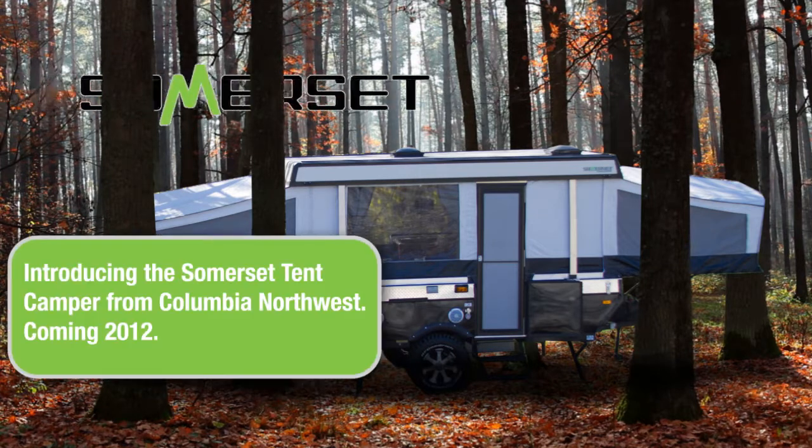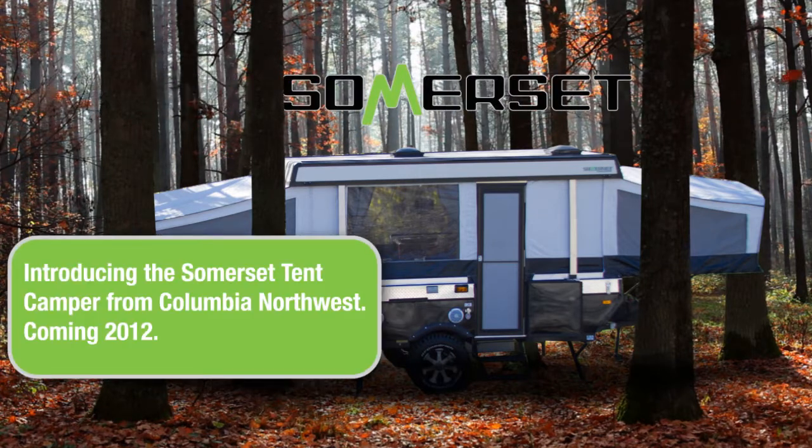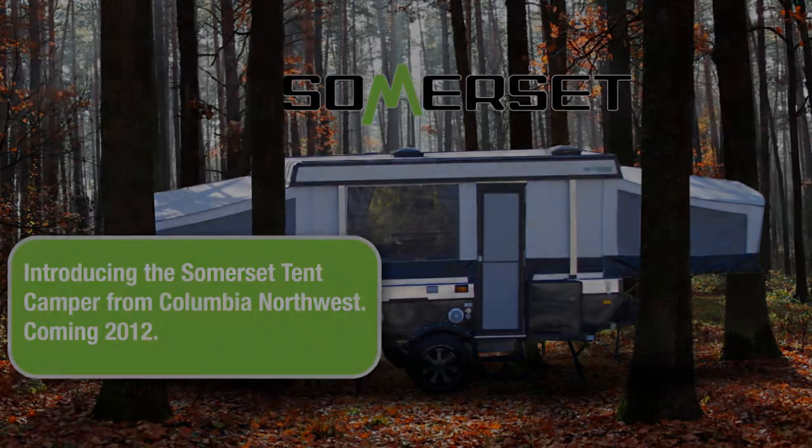The Somerset camping trailer is a brand new product from Columbia Northwest, the makers of A-Liner. The Somerset is a traditional tent folding trailer to be produced in five models beginning in 2012.